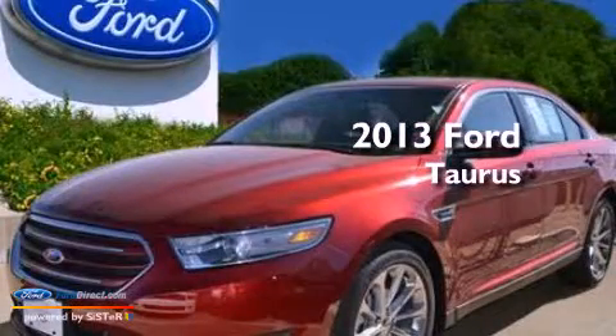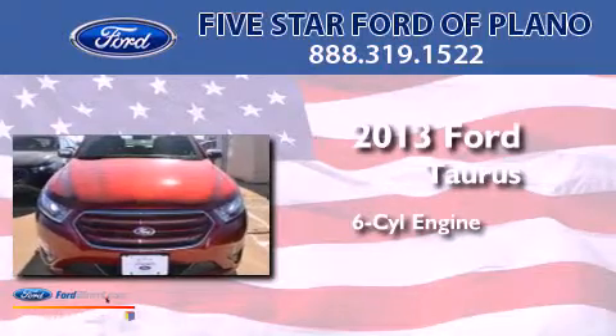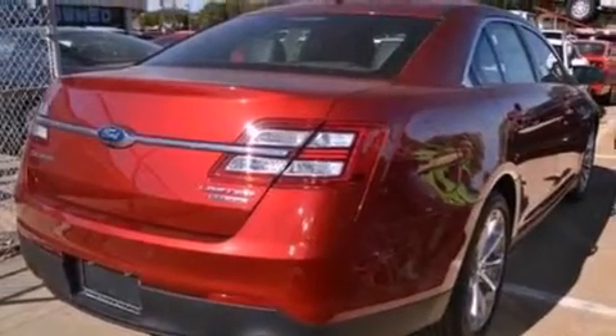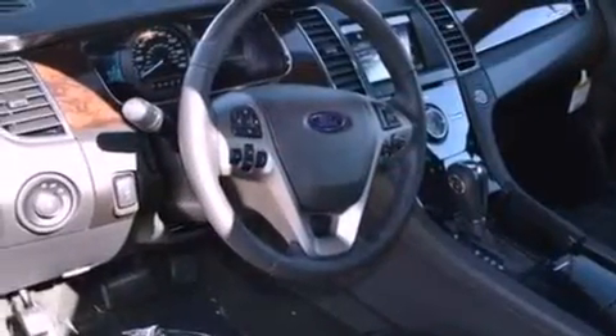This is a brand new 2013 Ford Taurus. It features a six-cylinder engine and an automatic transmission. Its top features include a low-tire pressure indicator, XM satellite radio, 19-inch wheels, and traction control and stability control systems.